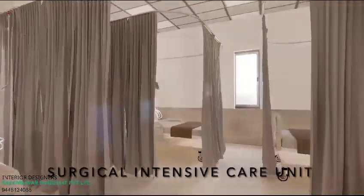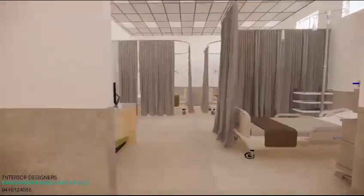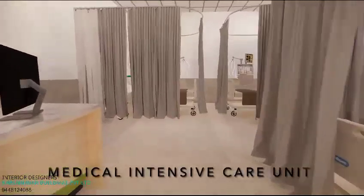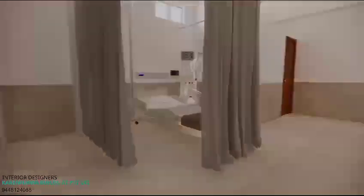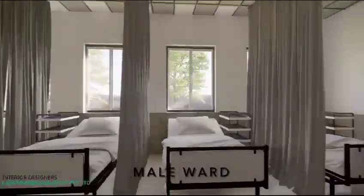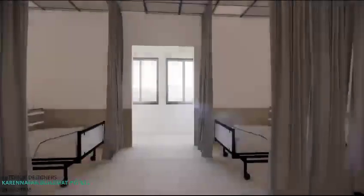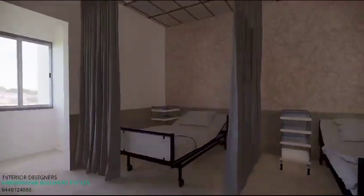The surgical intensive care unit is a sensitive space for post-surgery recovery. The medical intensive care unit is instrumental in providing a controlled environment to monitor patients. The main ward is well-equipped for treatment, and the female ward is designed to give privacy.